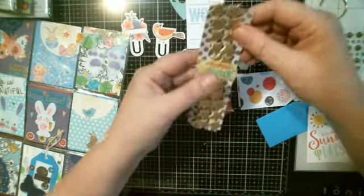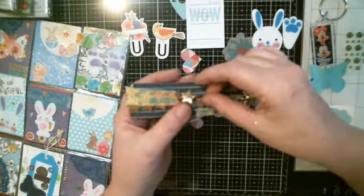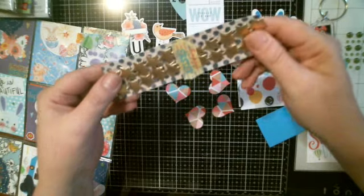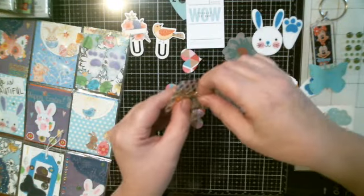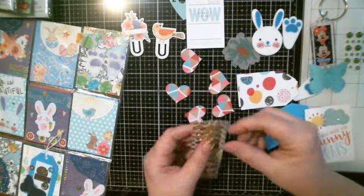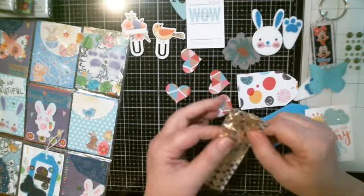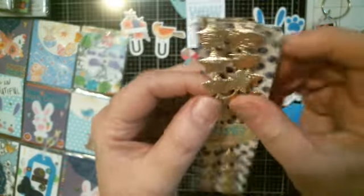And then these — it's like a ribbon, but it's stars. Oh, that's cool. They're kind of like... foamy, you know what I mean? I feel like — but they're not. They've got some texture to it. It's pretty cool. Thank you. Awesome.